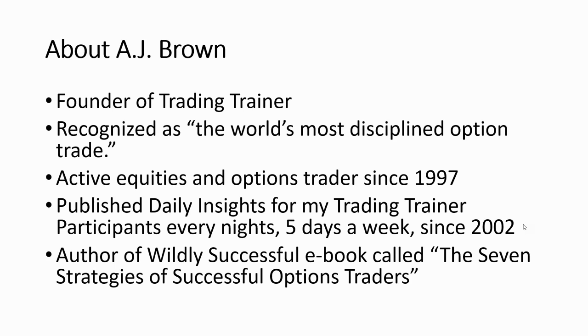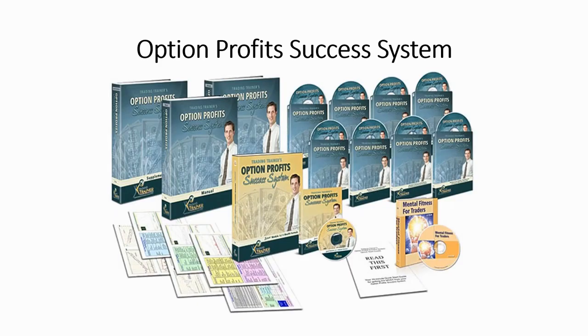I gave up any sort of job back in 2005 — that was the last time I collected any sort of income — and I became a full-time trader after that. The last thing I want to do is replace having a boss with having another boss. I've been doing trading since 1997, and I've been publishing daily insights for my Trading Trainer participants every night, five days a week since 2002. I have an ebook called The Seven Strategies of Successful Option Traders that's been out for years, and a home study course I find on people's bookshelves.